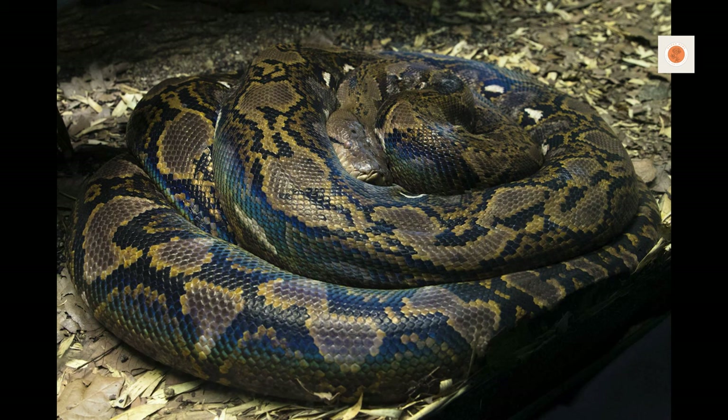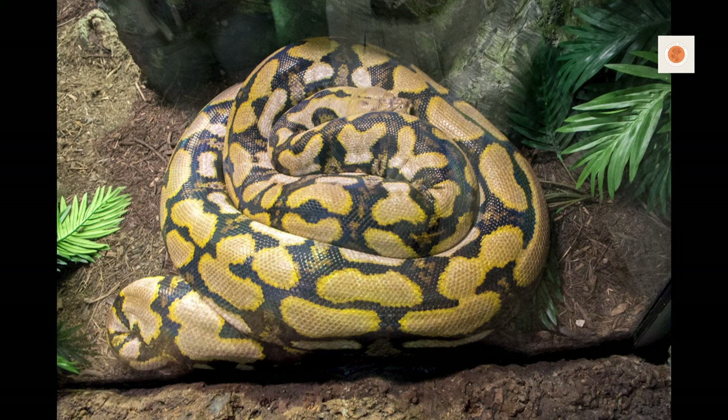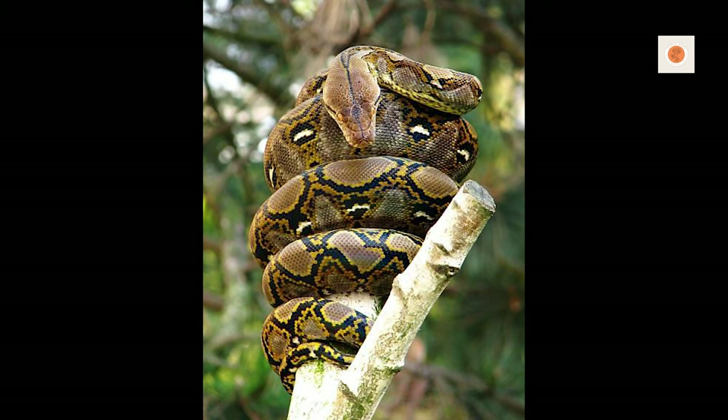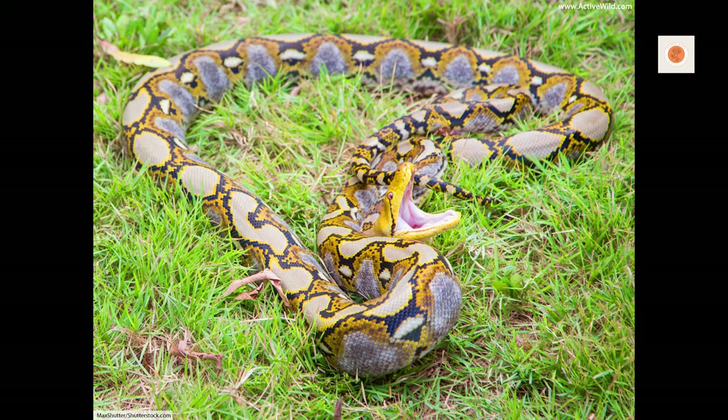If you want a hands-on education in providing for the requirements of massive snakes from the tropics, a reticulated python will give you a deeply satisfying, if not slightly harrowing, crash course. Just make sure you do tons of research beforehand, consult extensively with veteran keepers, and prepare to invest considerable time, space, money, and dedication before embarking on your quest.